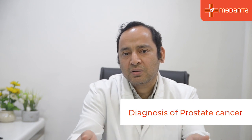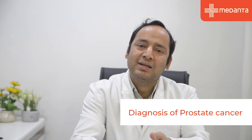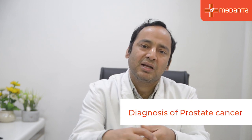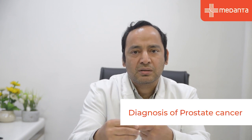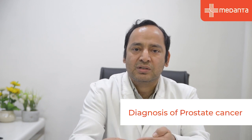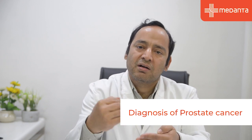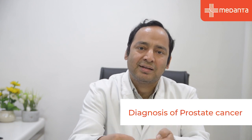Once the biopsy is done and cancer is proven, further workup is done to rule out any metastasis. After that, prostate cancer is risk-categorized into three broad categories: low risk (further divided into very low risk and low risk), intermediate risk (divided into favorable and unfavorable intermediate), and high risk (divided into high risk and very high risk).